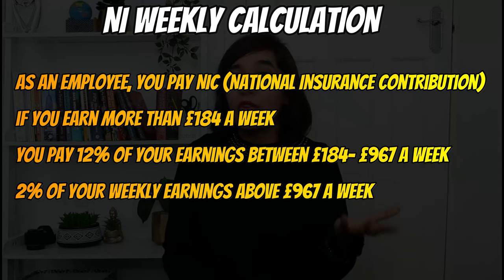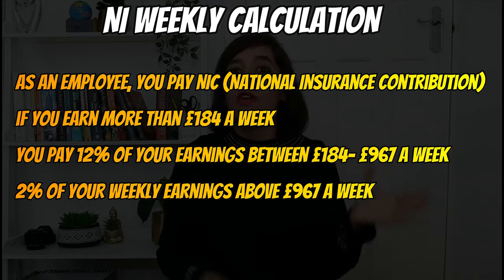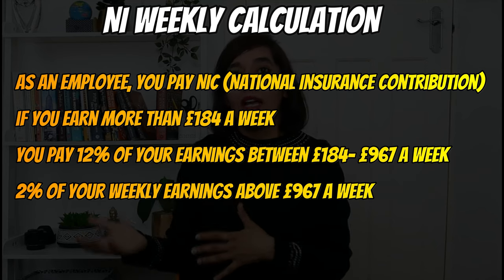This means if you earn extra in one month, you will pay extra national insurance, but you won't be able to claim it back even if your pay is lower during other months of the tax year. You begin paying national insurance once you earn more than £184 per week. You pay 12% of your weekly earnings if you earn between £184 and £967, and 2% if you earn above £967 per week.